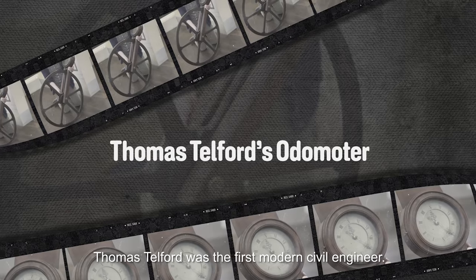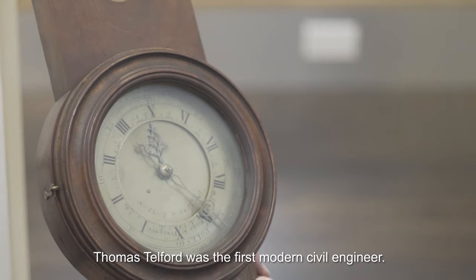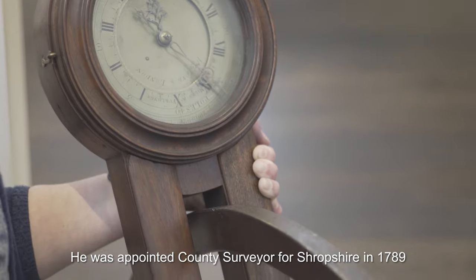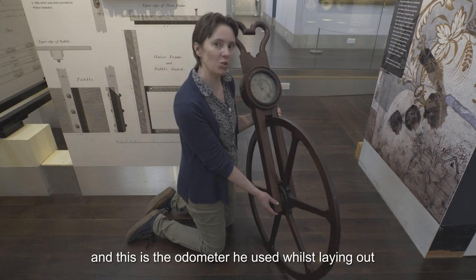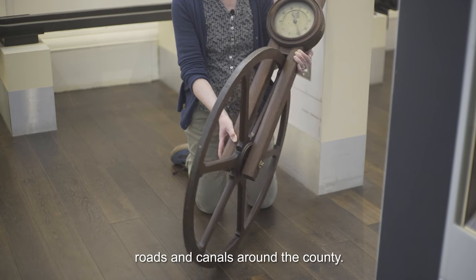Thomas Telford was the first modern civil engineer. He was appointed county surveyor for Shropshire in 1789, and this is the odometer that he used whilst laying out roads and canals around the county.